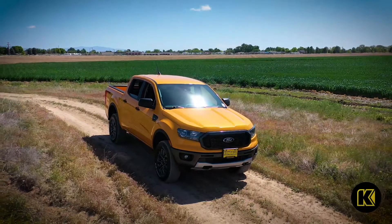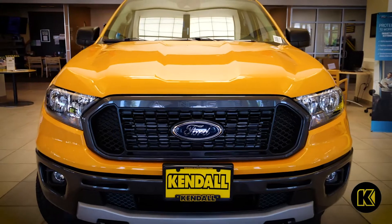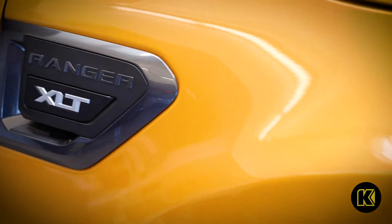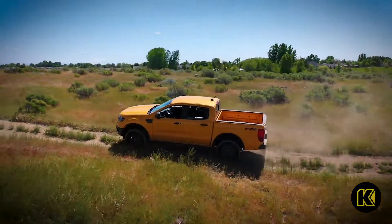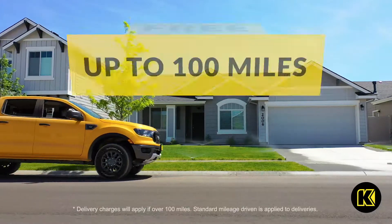An available 4G LTE in-vehicle Wi-Fi hotspot makes it so you can take your work anywhere you need. With off-road technology and equipment tuned for adventure, choose Ford Ranger for your next trip to the rugged outdoors.